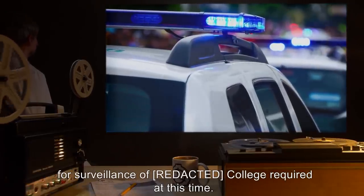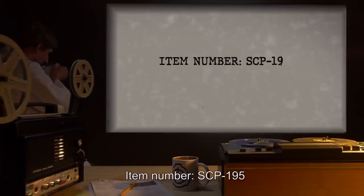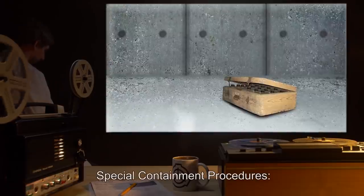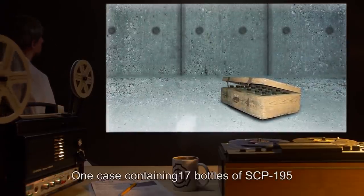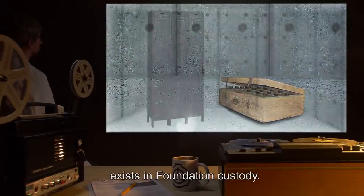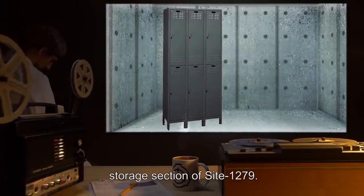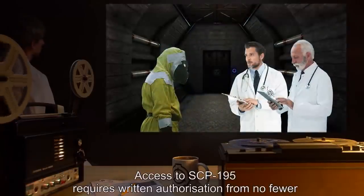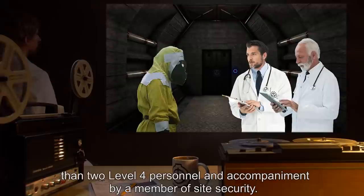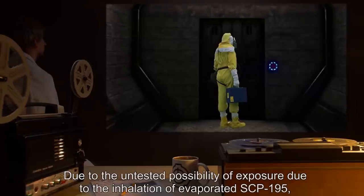Item number SCP-195, object class: Euclid. Special containment procedures: One case containing 17 bottles of SCP-195 exists in Foundation custody. It is kept in a number three secure containment locker unit in the safe class storage section of Site 12-79. Access to SCP-195 requires written authorization from no fewer than two Level 4 personnel and accompaniment by a member of site security.